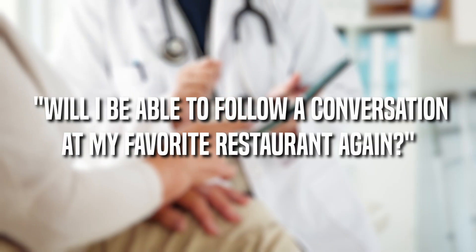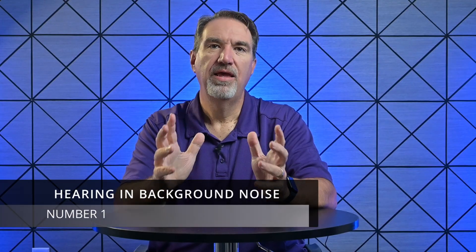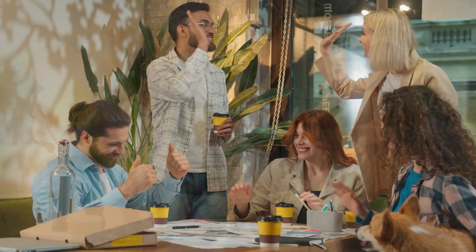What does all this technology actually do for you? When my patients come into the clinic, they're not asking for deep neural networks. They're asking things like: will I be able to follow a conversation in my favorite restaurant again? Or will I still hear the TV when the dishwasher is running? Number one: hearing in background noise — this is the big one, by far the number one challenge my patients mention. The Omega AI uses Starkey's DNN360, Deep Neural Network, trained to make millions of tiny decisions every hour to separate speech from noise. At a busy birthday party or loud cafe, this hearing aid scans your entire environment, picking out voices from the chaos in a much more sophisticated way than before. Starkey claims it improves speech understanding in noise by up to 28%.